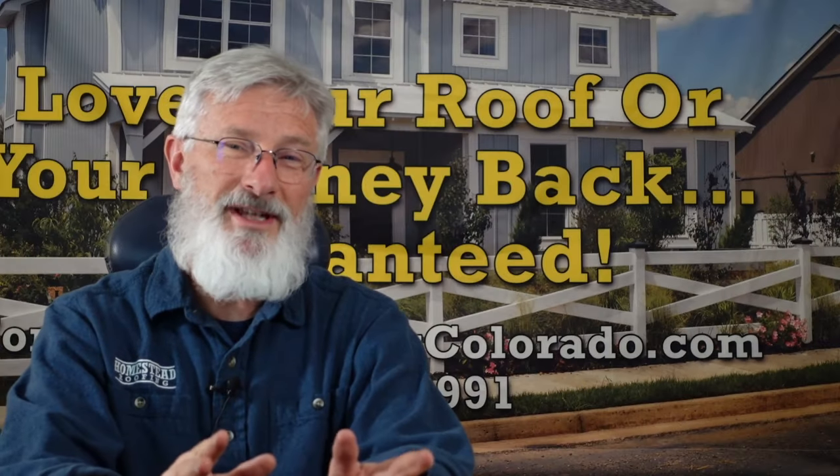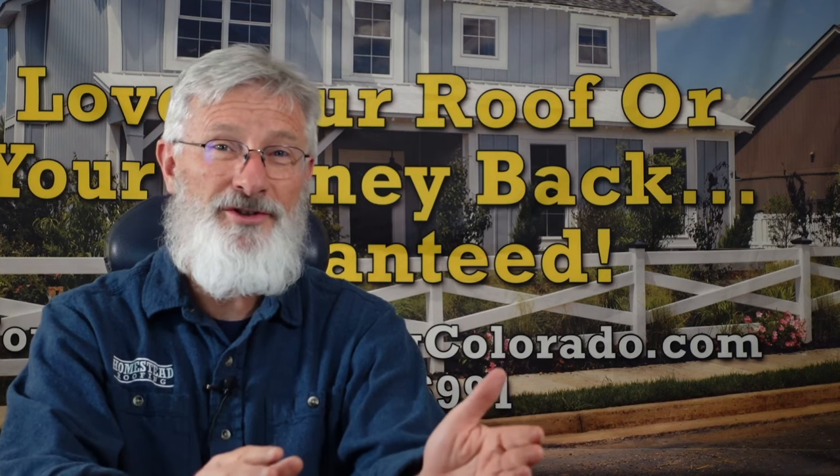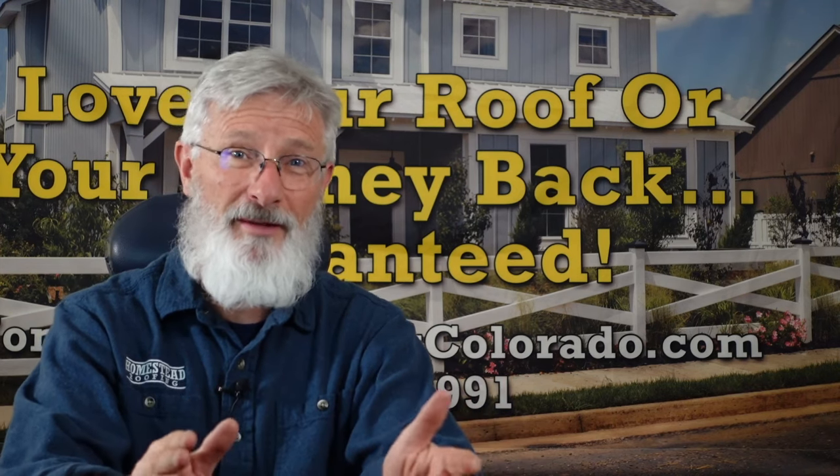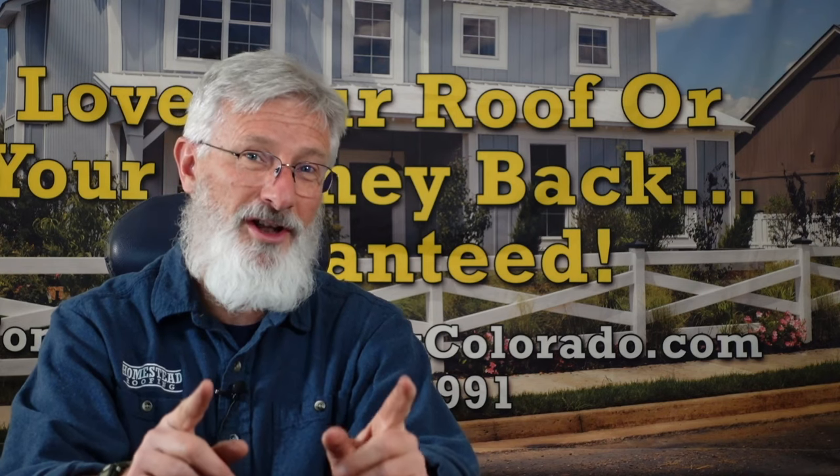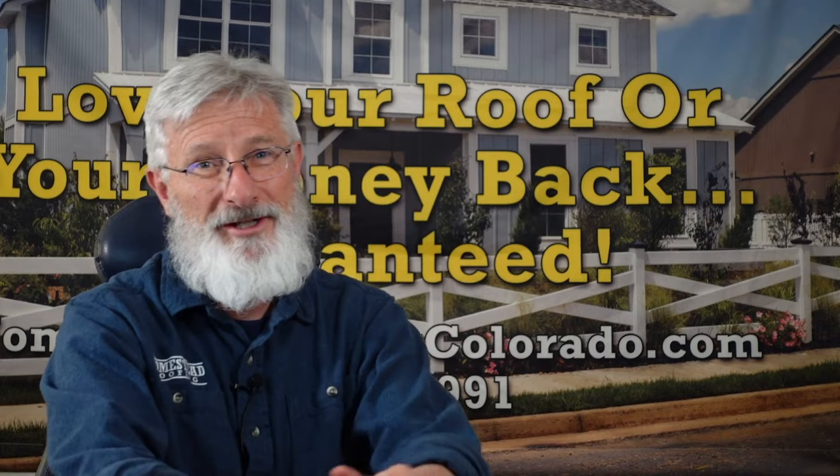Now that you know my opinion about which shingles I would and would not put on my own house, if you want to know how to choose the right shingle color for your house, click this video right up here.